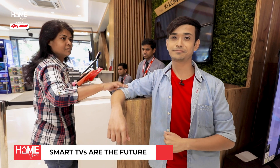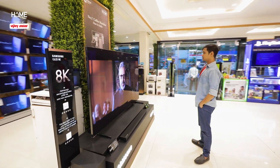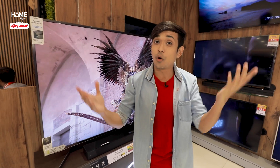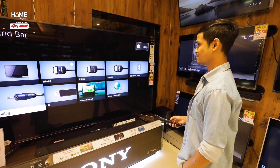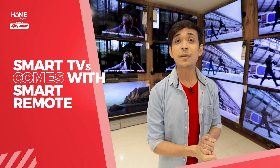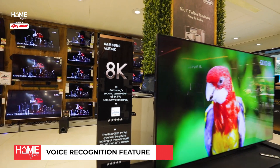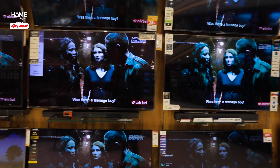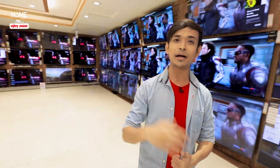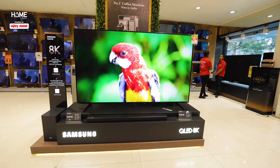Smart TVs are the future. Tell your favorite channel name or your favorite movie name and it will work. Just use your voice and see your favorite picture. So when you have a long-term investment, why not go the smart way and get yourself a smart TV.